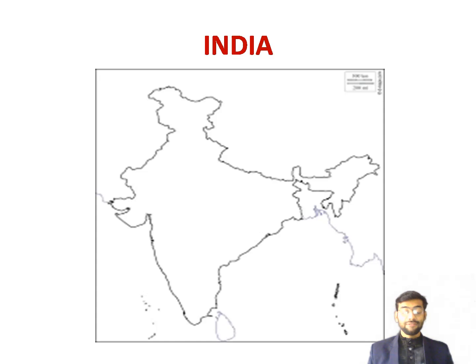India is in the continent of Asia. The land that makes up India comprises the mainland and a number of islands. The mainland of India is a large peninsula bounded by sea on three sides. Lofty mountains in the north separate it from the rest of Asia. India is rich in natural resources and has diverse physical features.